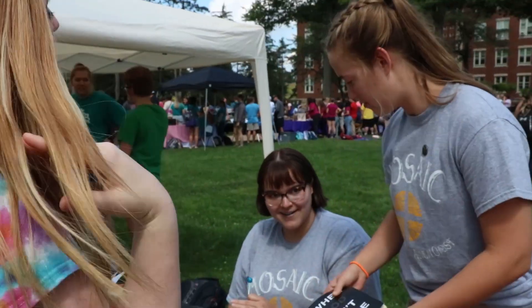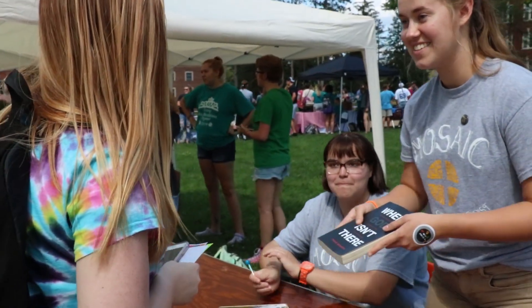Today is the organizational fair here on campus, and I'm going to go sit at my table with Mosaic, the women's Bible study. In addition to my chemistry major, I'm involved in chemistry club, the biology club, and Mosaic, which I'm the president of — it's a women's Bible study on campus.